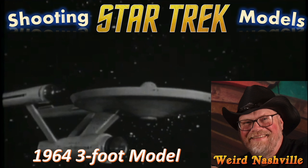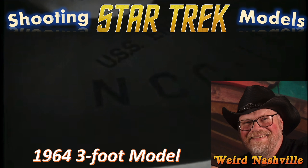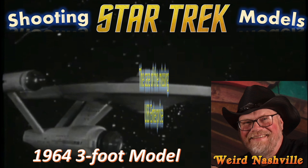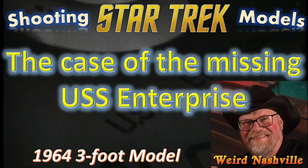Hi there, this is Jim from Weird Nashville, and today we're going to take a look at the first in a series of stories about the original shooting models used in the 1960s Star Trek television series. We're going to begin this video series today with the case of the missing USS Enterprise.